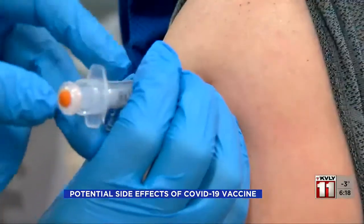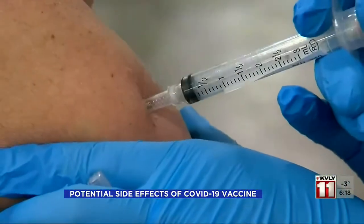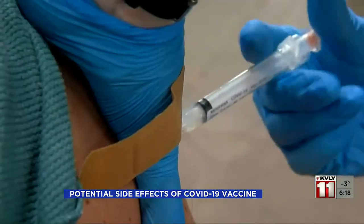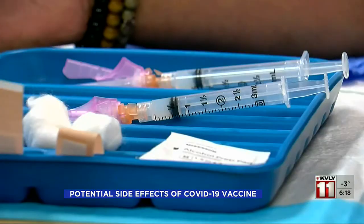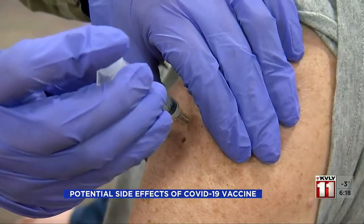A woman got her first dose of the Moderna COVID-19 vaccine on January 15th, and she says a couple of days later, she noticed a red lesion had formed under the injection site. She's one of an unknown number of patients popping up all over the country, reporting a rash after the Moderna vaccine that's been dubbed the COVID arm.